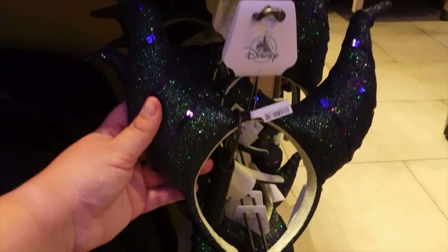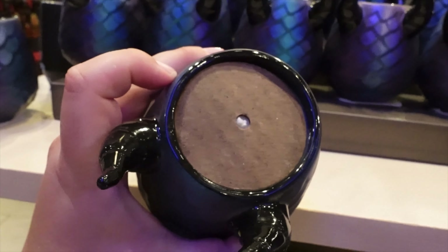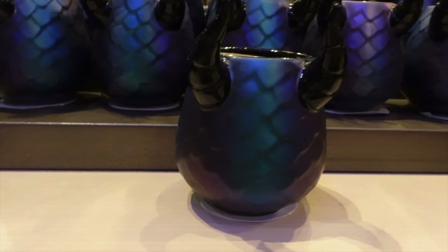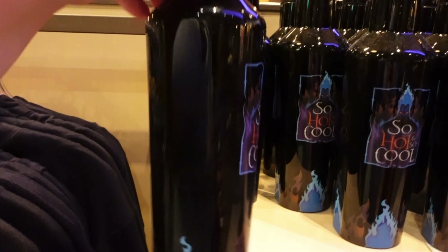They did Maleficent ears. And they made a candle — it's called 'Hot Head' — with stripes down it. They also have a cup to go with it, which is kind of cool.